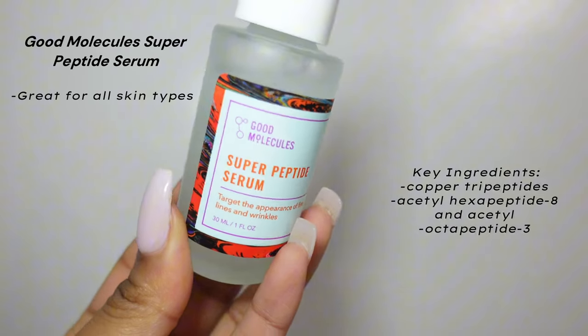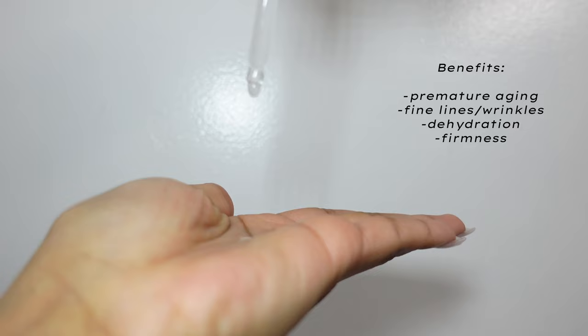Next is the antioxidant serum — Good Molecules Super Peptide Serum. Once I began using this, it brightens, hydrates, and gives me back my natural glow. It sucks everything back in, gives you that sun-kissed glow, and you're not even done with your skincare routine yet. For a lightweight serum, it definitely gets the job done.